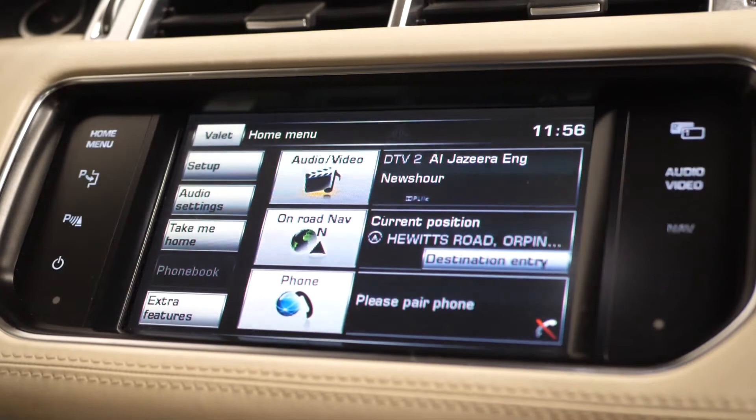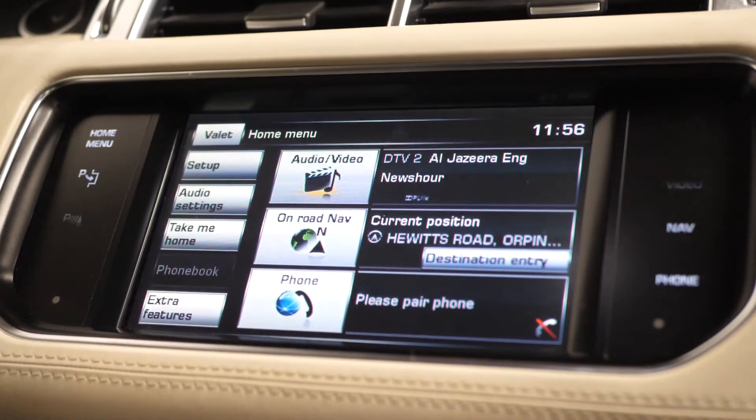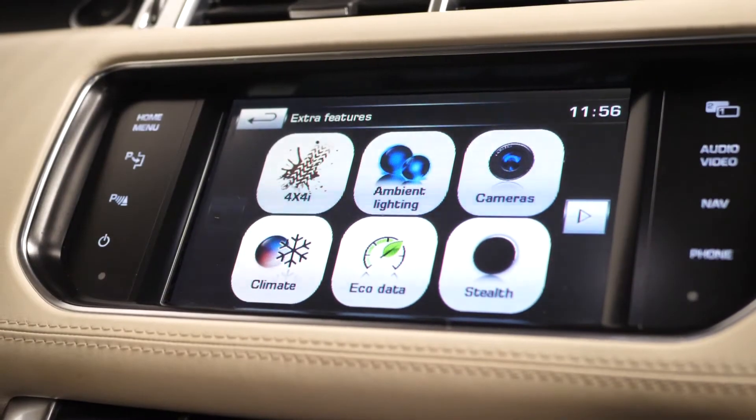Moving up to your touchscreen display with dual view technology, this is where you can locate your digital TV, your DAB digital radio, your satellite navigation, your climate control settings, your Bluetooth, reversing camera, and your parking sensors for the front and rear along with your ambient lighting settings.